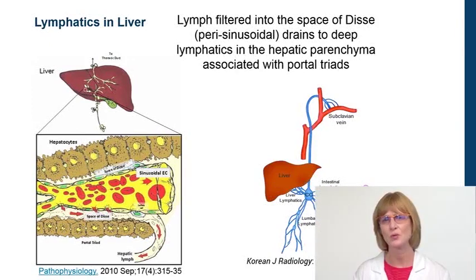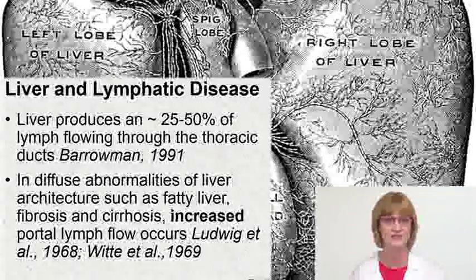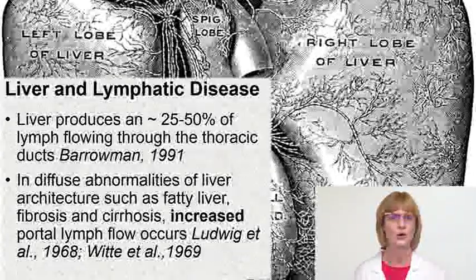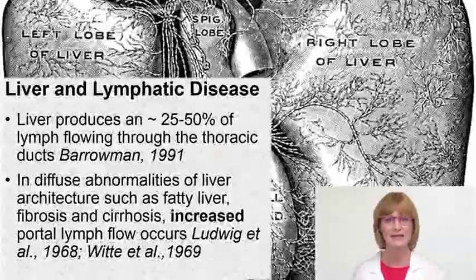What people don't really understand is that the liver actually produces 25% to 50% of the lymph that flows through the thoracic duct. When the liver becomes fatty, fibrotic, or develops chronic liver disease and cirrhosis, even more fluid can be produced. Therefore, people who have obesity and liver disease are at great risk of overloading their lymphatic system.